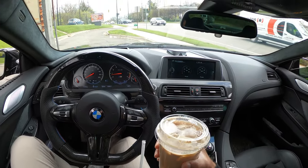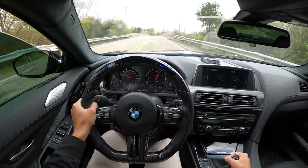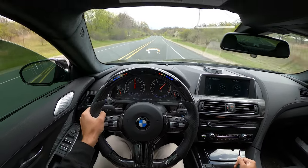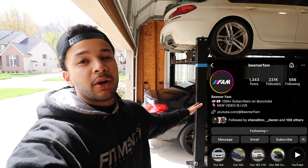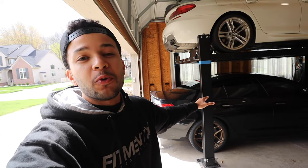Welcome back to the channel! We've got both of our BMW Grand Coupes here — the 650i xDrive up top and our modified almost 800 horsepower M6 Grand Coupe.